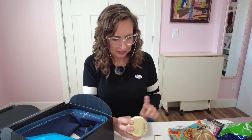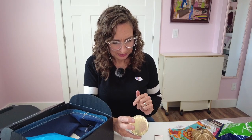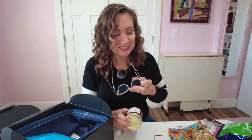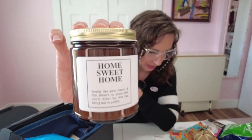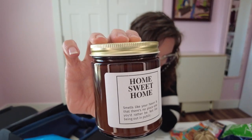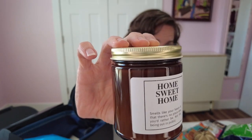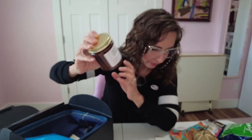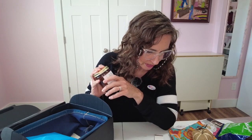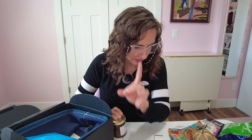This is a candle called Home Sweet Home — 'smells like your haven and there's no place else you'd rather be, not like being out in public.' The introvert has spoken! And she says she has her own candle line now — very exciting. She worked with a company in Louisville to make it happen. There are core scents, this being one of them, and at least one seasonal scent; this season's is fall harvest.